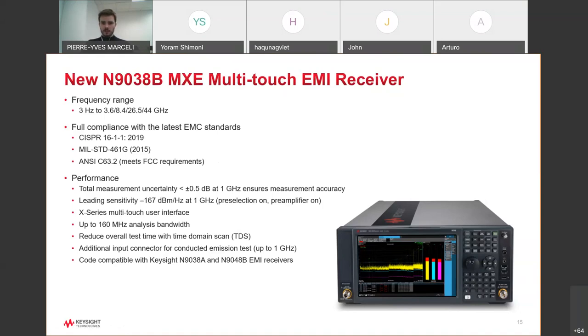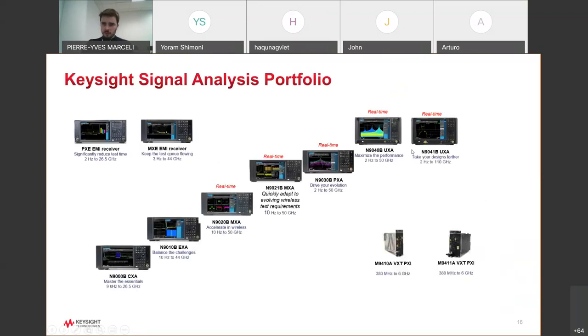For those doing only pre-compliance measurements, a spectrum analyzer rather than a full receiver may be sufficient. Keysight offers a wide range of signal analyzers — from the CXA and EXA for basic EMI measurements, up to the UXA for very high-performance wideband analysis. The more you move to the right of the portfolio, the better the performance, including sensitivity and phase noise. Contact us for additional details on which instrument suits your needs.